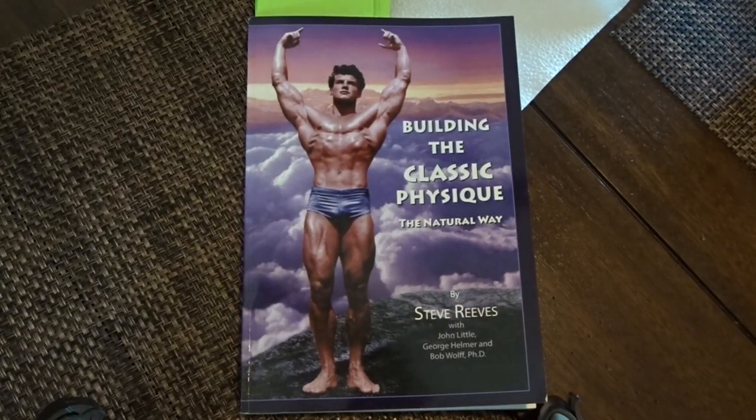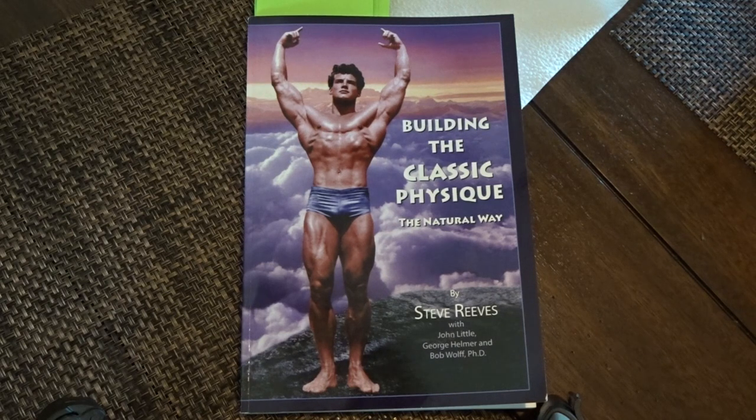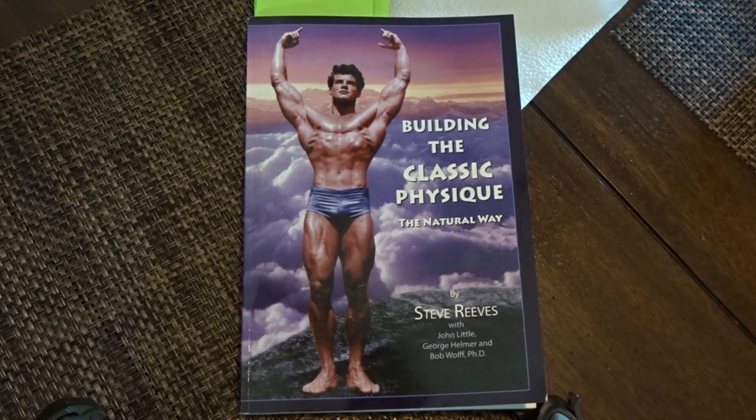What's up guys, Old School Dan here. Check out what I got here — this is 'Building the Classic Physique the Natural Way' by Steve Reeves. Funny how I acquired this book. I ordered 'Dynamic Muscle Building', which I also got, but when I met up with the guy — his name is George — I bought it from the Steve Reeves International Society. He said, 'Did you buy Building the Classic Physique?' and I said no. He said, 'Well, here you can have it.' He gave it to me for free. I'll leave a link in the bio — I'm not an affiliate, I just thought that was really cool of him.